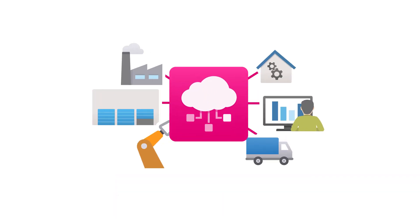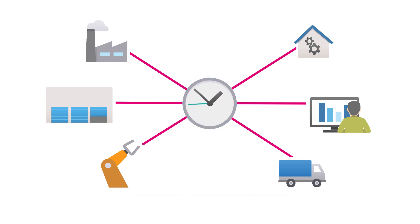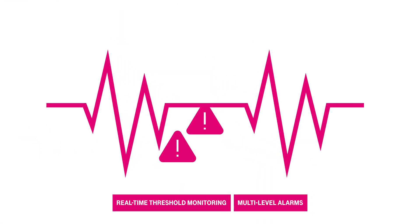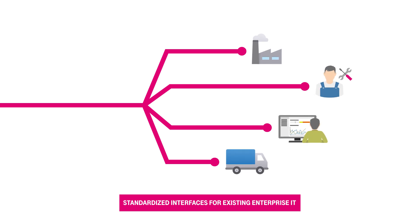The integration of a wide variety of device types allows localization, remote servicing and control of all sensor values worldwide and around the clock. Real-time threshold monitoring facilitates multi-level alarm setups, and the standardized interfaces make customized routing of data and integration into existing enterprise systems easy.